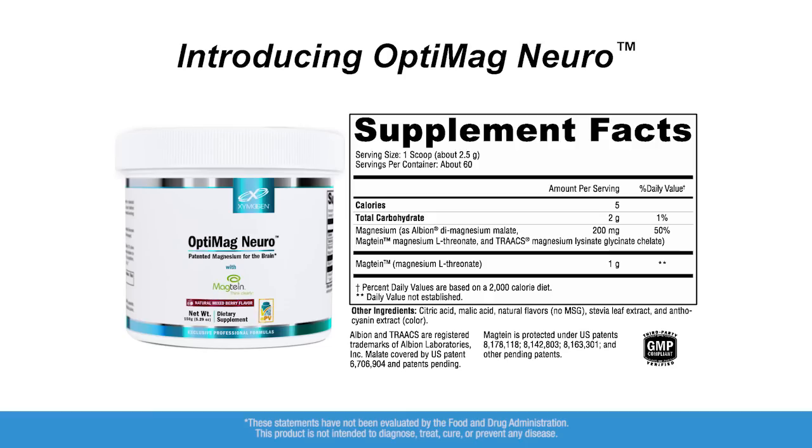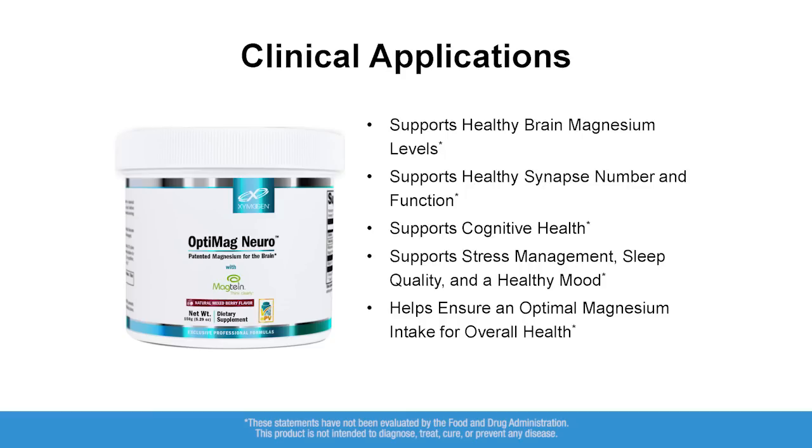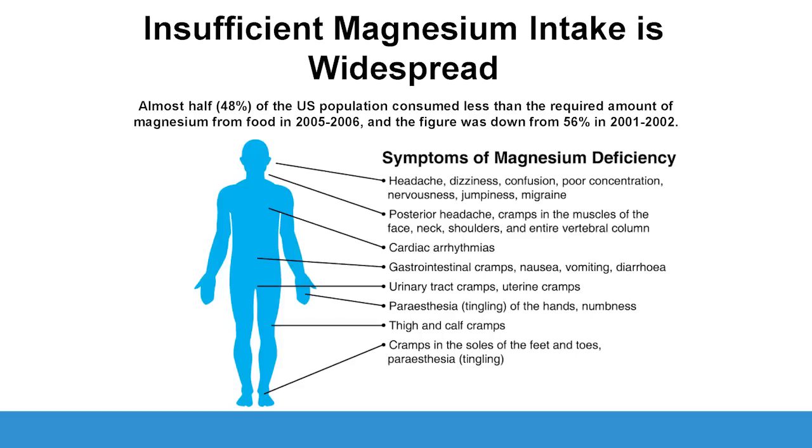Zymogen already has OptiMag, which is a highly absorbable form of magnesium that is tolerated well — an excellent formula. Magnesium is one of the top products used in my clinic, because magnesium deficiency is incredibly widespread in the population. Our diets are low in magnesium, and stress depletes magnesium. We need an electrical gradient to hold on to magnesium, and as our mitochondria get tired and weak, we have a hard time holding on to it.